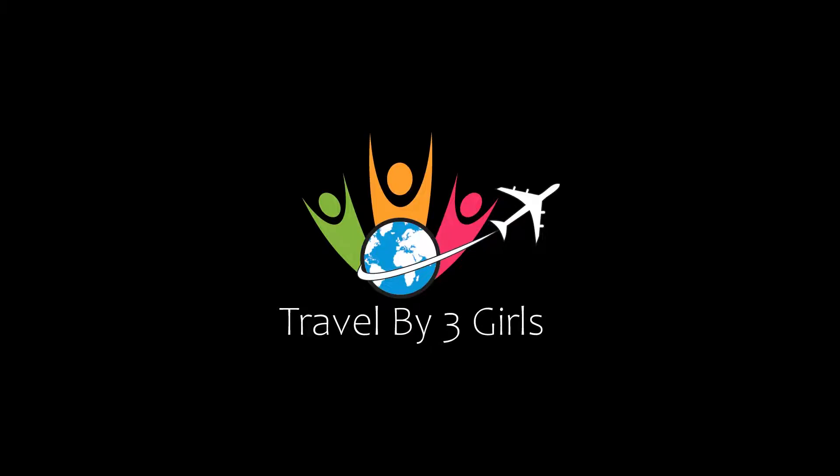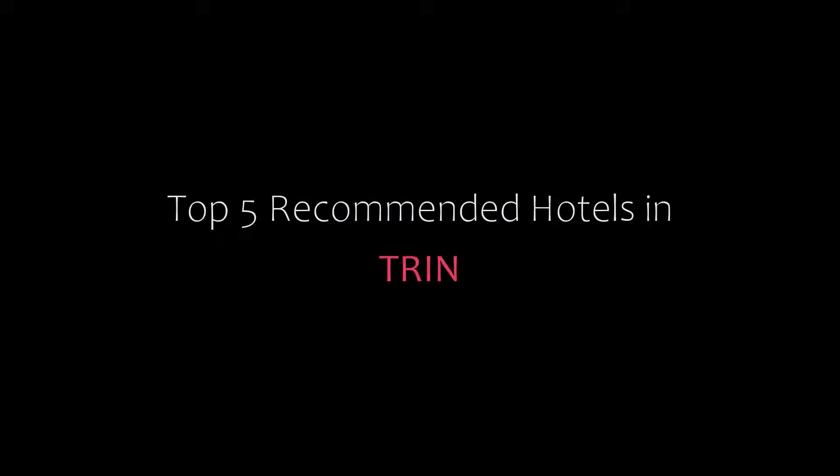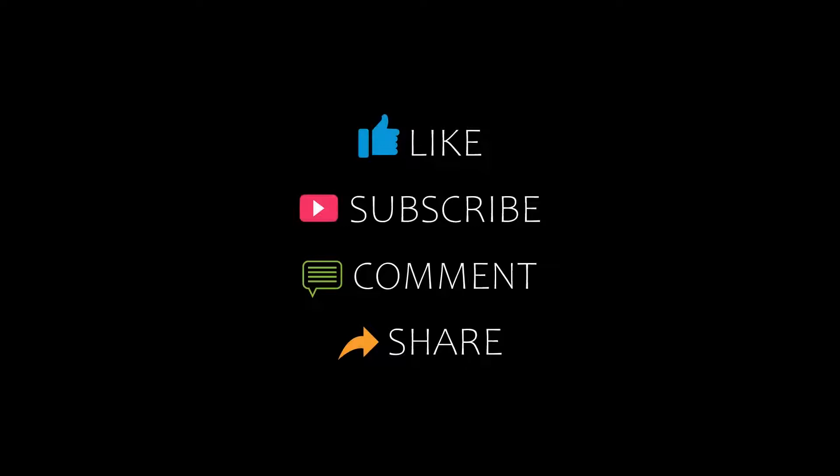Hello everyone, welcome back to my channel. You are watching a new video of Topic of Andy Totals. Please subscribe to my channel and don't forget to like, share and comment. Let's start the video.